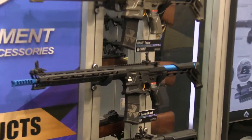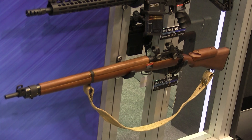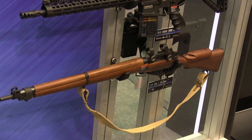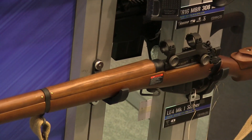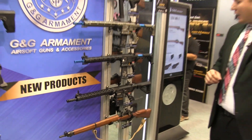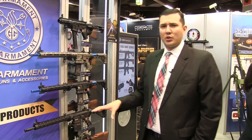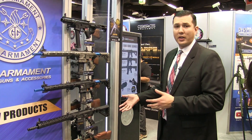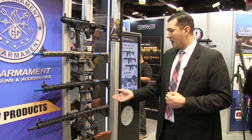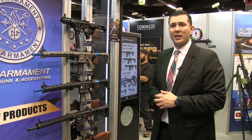On the very bottom here we have the Lee Enfield sniper. Unfortunately it's just a prototype and it's more likely going to be released sometime earlier next year, but we wanted to feature it and let you guys see what we're working on. We actually have the final prototype here so you guys can take a look at it.